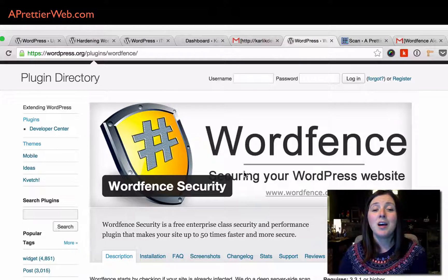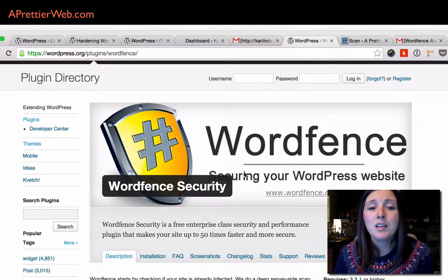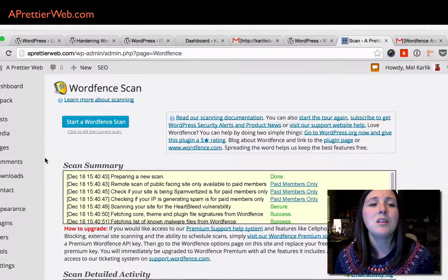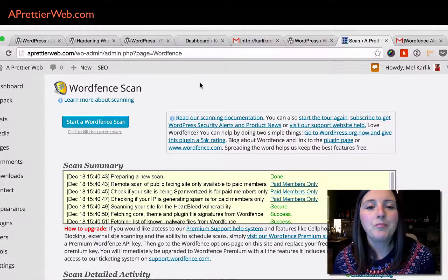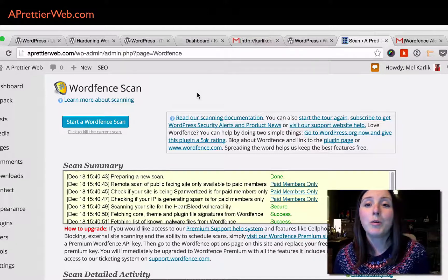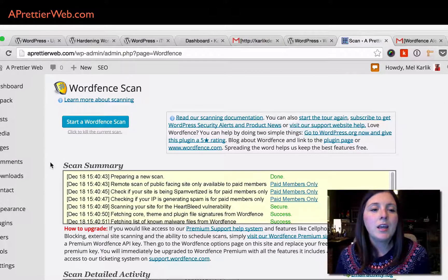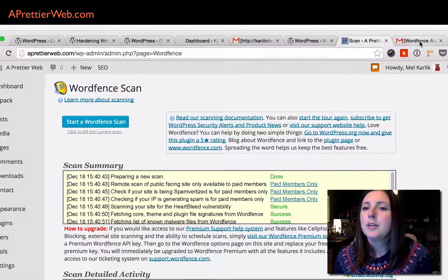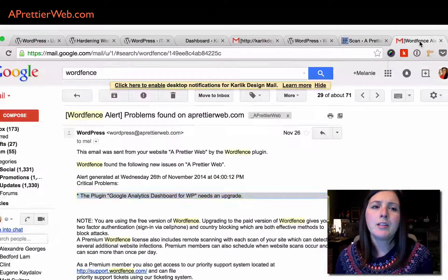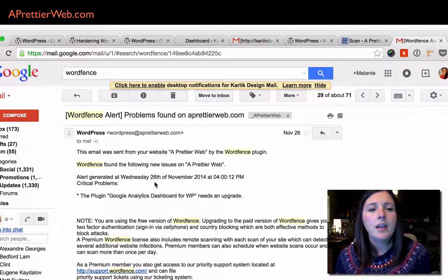Another really good security plugin is WordFence — it's an alternative to iThemes. It does a lot of the same things: you can scan all your files to see if plugins or the WordPress core has been changed. It has a whole bunch of other settings and features covering everything that's recommended to secure your website. It also sends you an email when you need to update your plugins, which is really helpful.